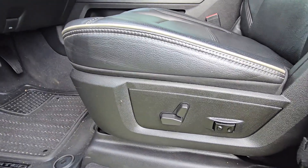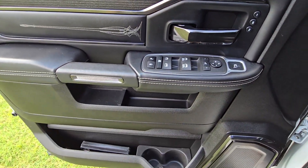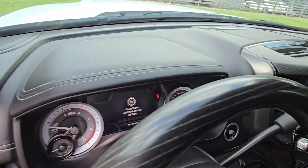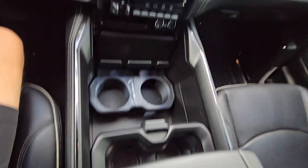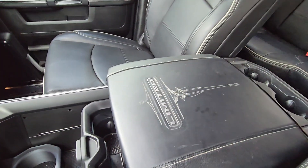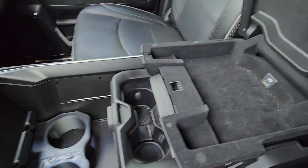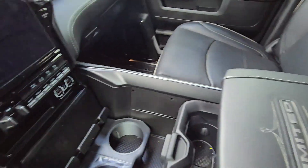Hop into the front — power seats on the driver's side. Looking at 19,392 miles. Huge center console area here. Looks like a couple stains and whatnot, but it is a used truck after all. Tons of storage space.